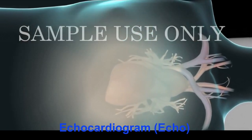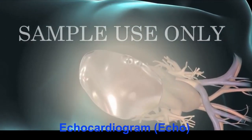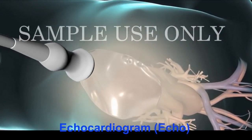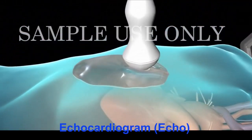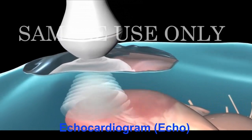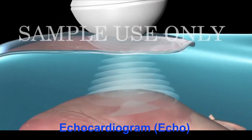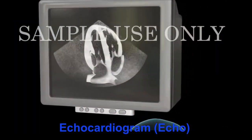In a transthoracic echocardiogram, your sonographer will put a cool gel on your chest and move a transducer firmly through the gel, sending painless sound waves to your heart. The sound waves bounce off your heart and echo back to the transducer, where they are converted to moving images of your heart muscles, chambers, and valves on a video screen.